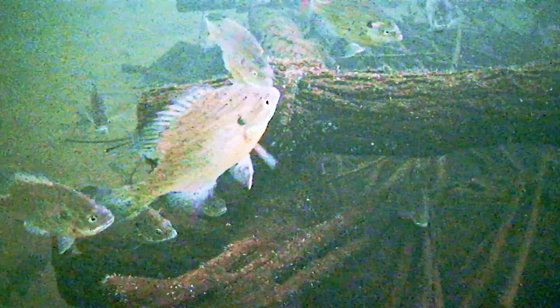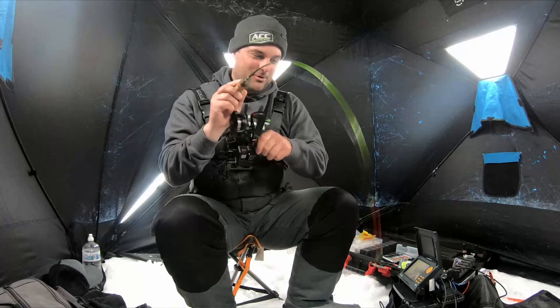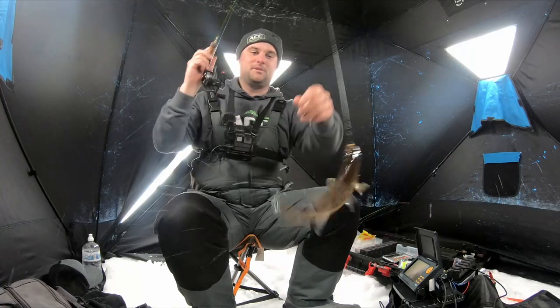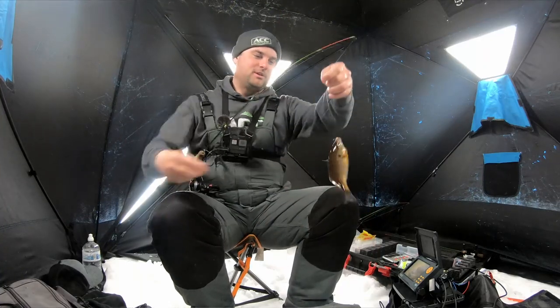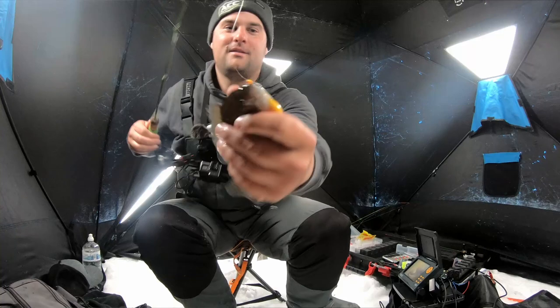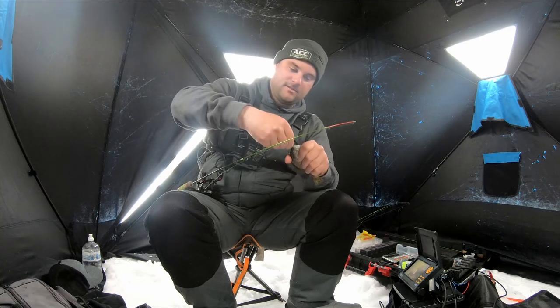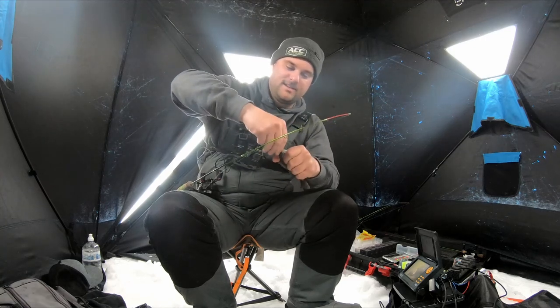Oh my goodness, fell right into his mouth. Here he comes — that's a little bit chunky of a fish. That thing fell right into his mouth. This is only about a six-incher, but there are some bigger bluegills down there; we just have to entice them.